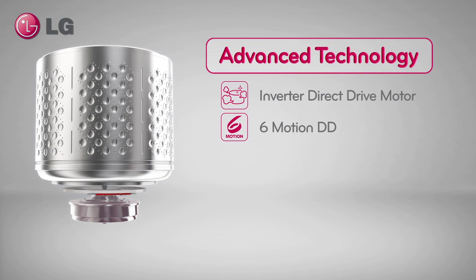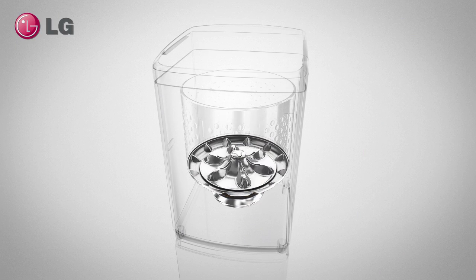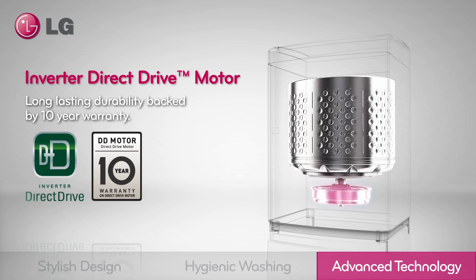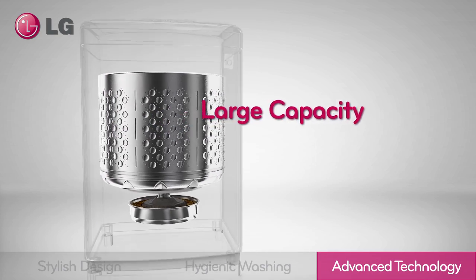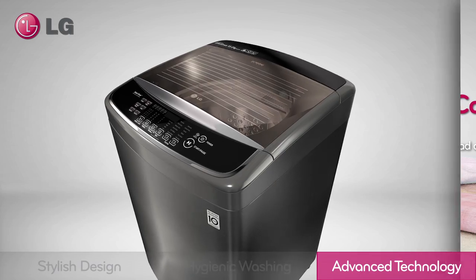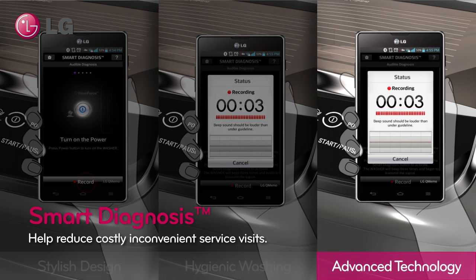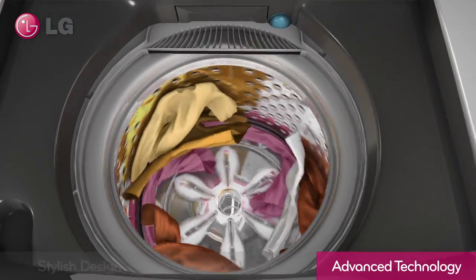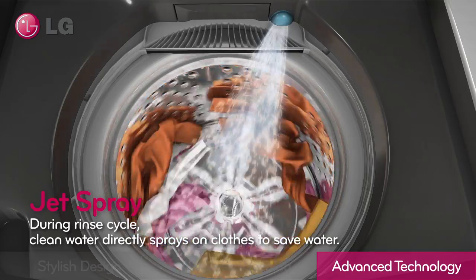An advanced technology. LG's inverter direct drive motor provides greater durability backed by a 10-year warranty. The large capacity tub allows you to do more laundry at once, providing better time and energy efficiency. Solve maintenance issues using sound data to communicate with an LG call center over the phone, or with a simple smartphone app, minimizing costly and inconvenient service visits. By power spraying clean water directly onto clothes, reduce water consumption during the rinse cycle.